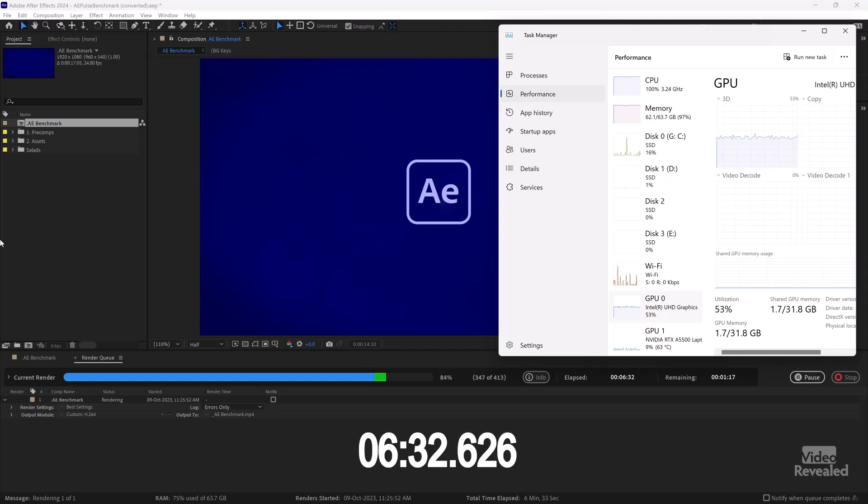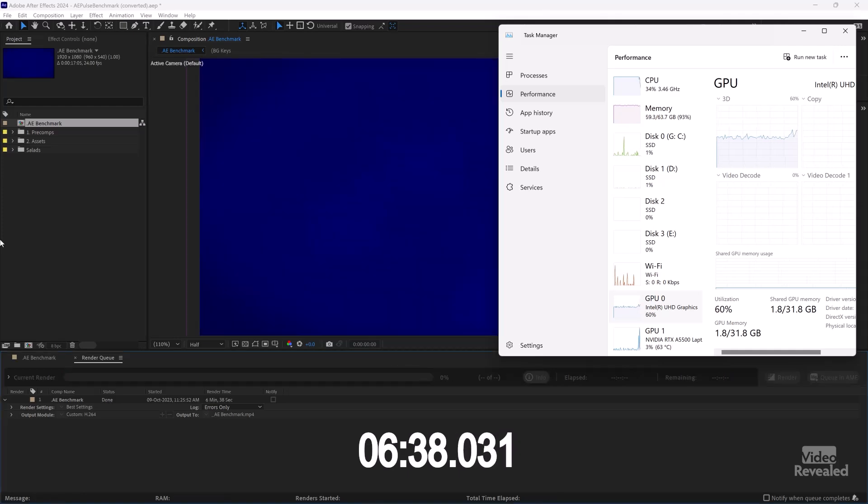We have six and a half minutes now, almost done — finished up. So just over six and a half minutes to export out that piece. Try that out on your system and see what the results are. I think that's pretty darn fast for something that's intended to show performance.